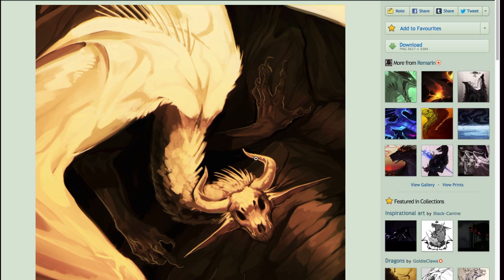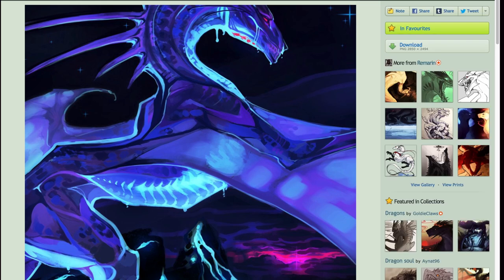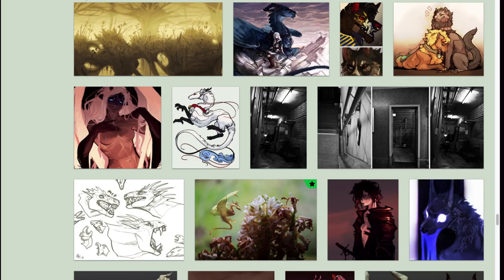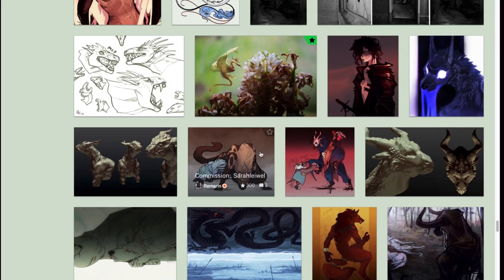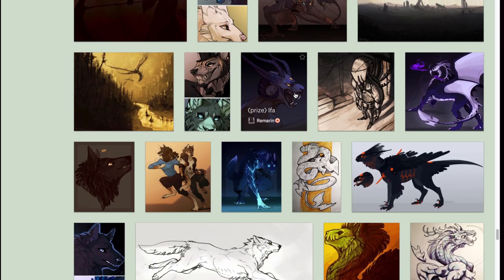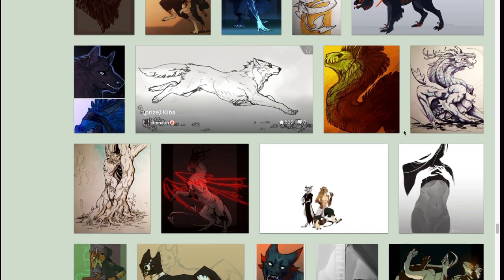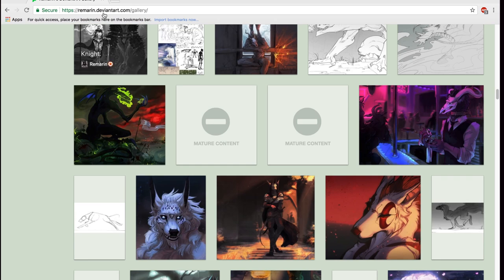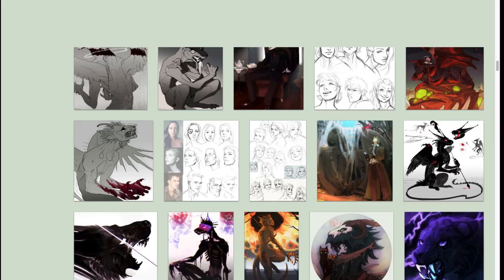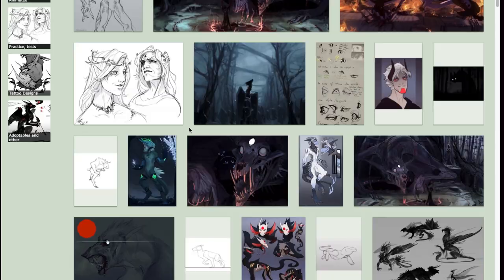This is a drawing-painting. I really encourage you to look at her drawings — she has a very interesting gallery. And aside from all the coolness, apparently she also does sculptures. We're going to look at her website which is Remarine.deviantart.com — yeah, really good art.